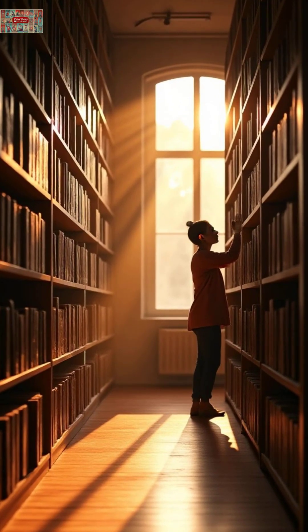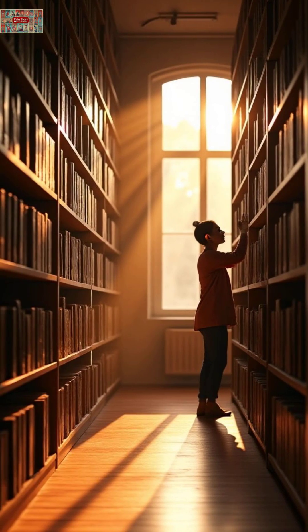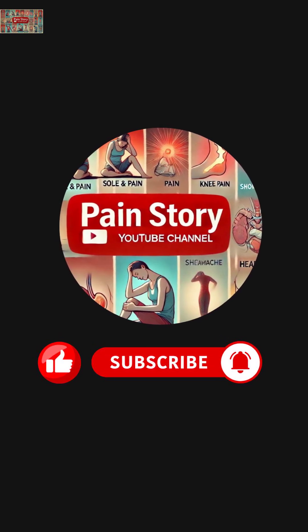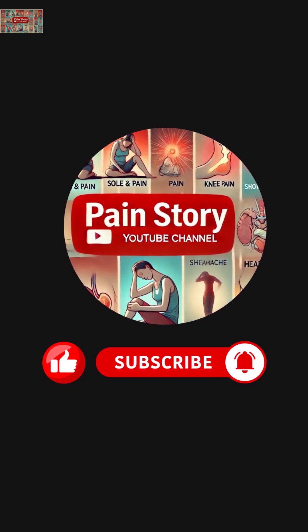Found this helpful? Share this video, hit that like button, and subscribe to The Pain Story, a digital pain relief hub for more evidence-based health insights.